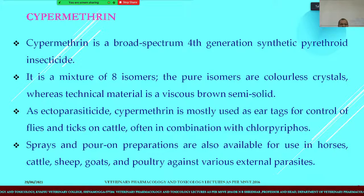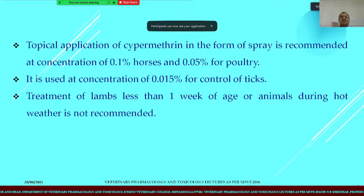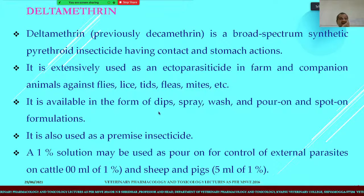Pour-on preparations, which are squeezed from head to tail along the back of the animal, are used with cypermethrin as an active ingredient in different animals like sheep, goat, and poultry against various external parasites. Topical application of cypermethrin as a spray is recommended at a concentration of 0.1% and 0.05% in case of poultry. Treatment of lambs less than one week of age during hot weather is not recommended, as sunlight causes cypermethrin to lose its potency.